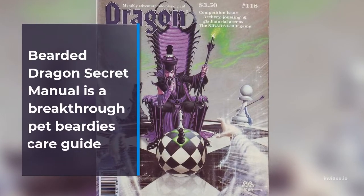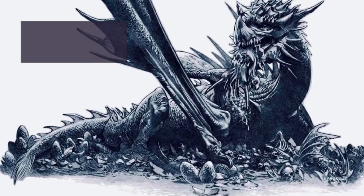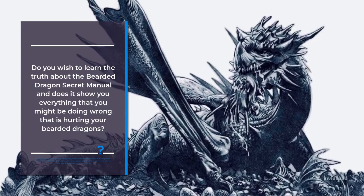Bearded Dragon Secret Manual Reviews. Bearded Dragon Secret Manual is a breakthrough pet beardies care guide. Do you wish to learn the truth about the Bearded Dragon Secret Manual and does it show you everything that you might be doing wrong that is hurting your bearded dragons?